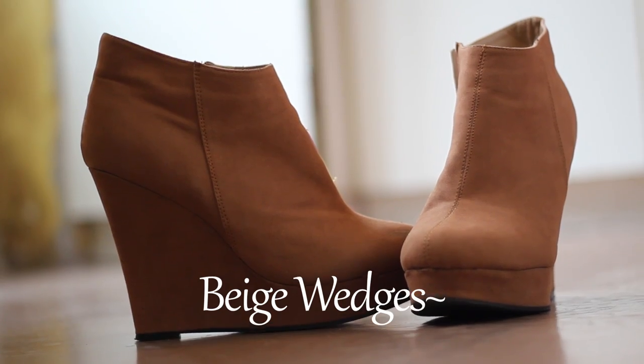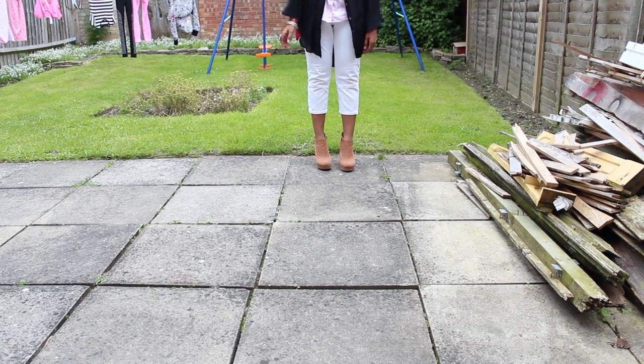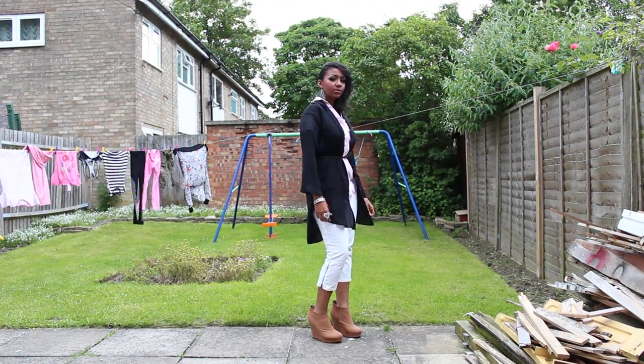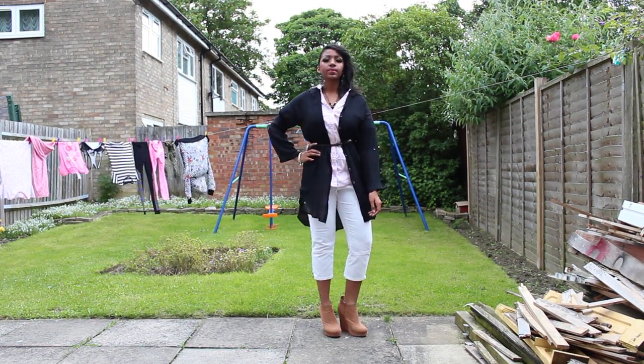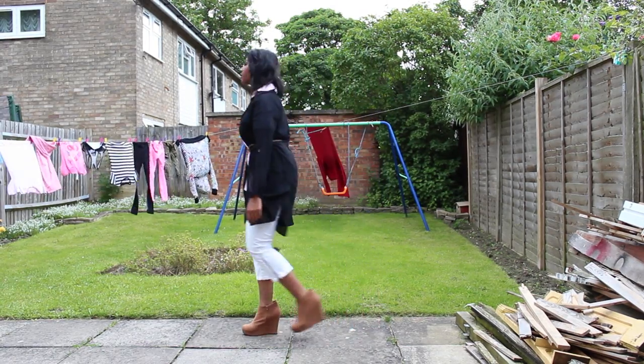These beige wedges are perfect for a day out. Because they are light they will complement the first outfit, especially if you are wearing some sort of pastel colour. It looks like they don't fit me but my ankles are extremely thin so don't pay attention to that. I have seen these shoes in Happy Nuts and other magazines, but then again nude wedges are the craze right now.